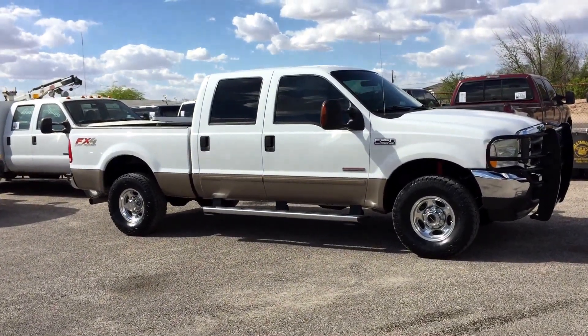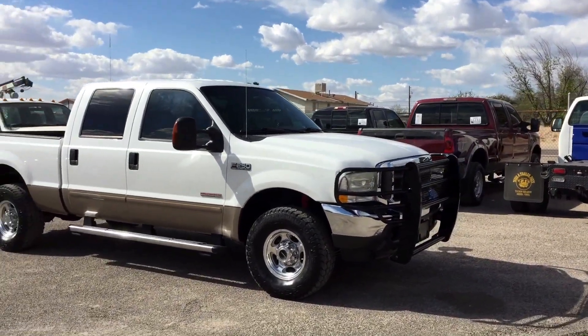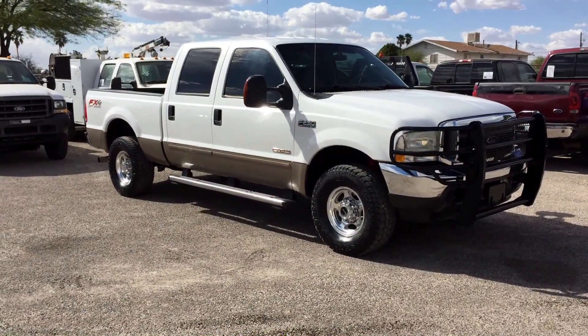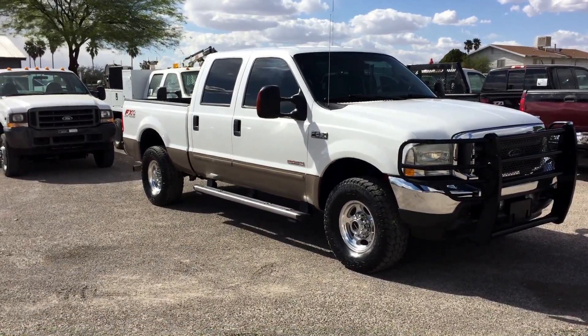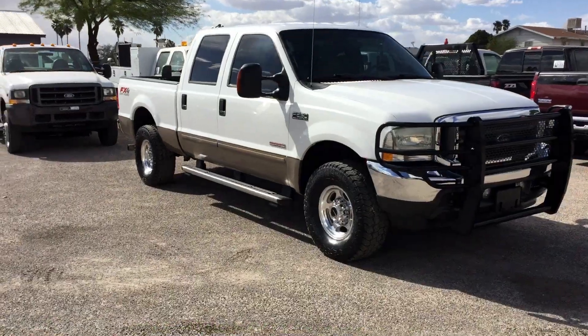Most places nowadays have a hard time — not impossible, but a hard time — getting financing for their used car buyers when the vehicle has over 10 years or 100,000 miles. This one's both, but it's a hell of a nice truck and that's why we bought it. So we brought it here.